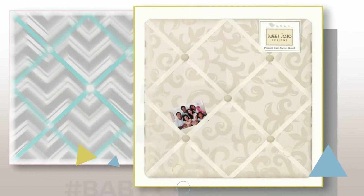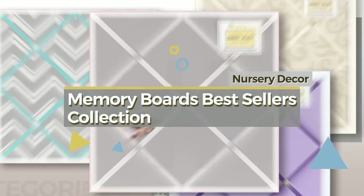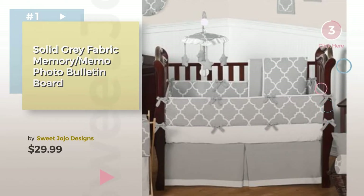If you're looking for Baby Memory Boards, here's a collection you've got to see. Nursery Decor — Memory Boards Best Sellers Collection. Product Number 1, by Sweet Jojo Designs. Watch this video and get inspired.